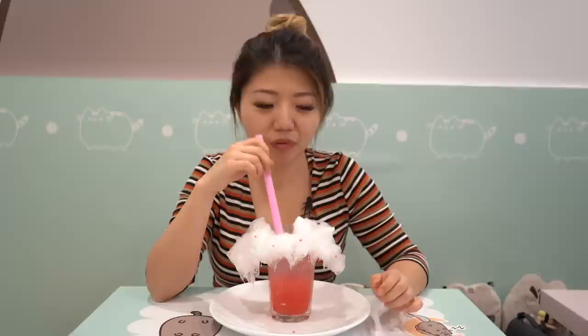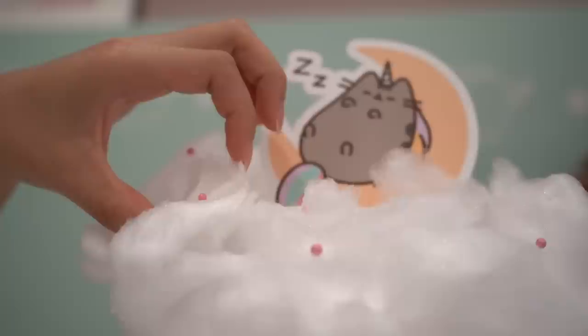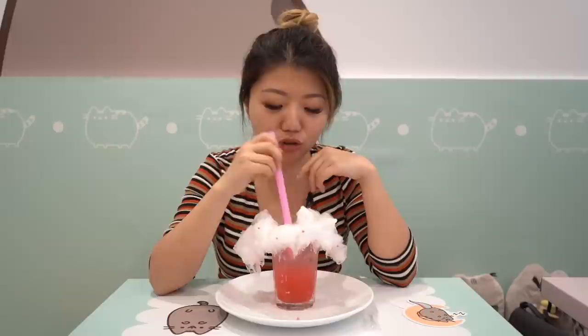Let's just bite into it. So sweet. My mouth is trying to dissolve the cotton candy. I just finished dissolving the cotton candy — it's really, really sweet. There's a lot of sugar. It's much thicker, much more sugary than most cotton candy.